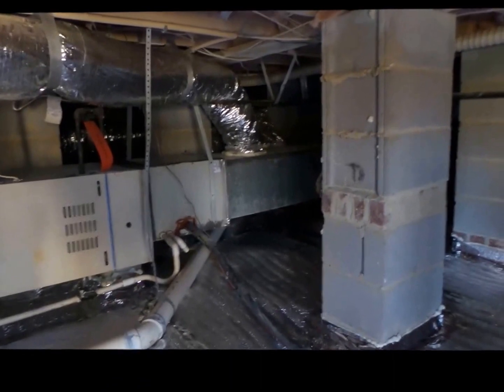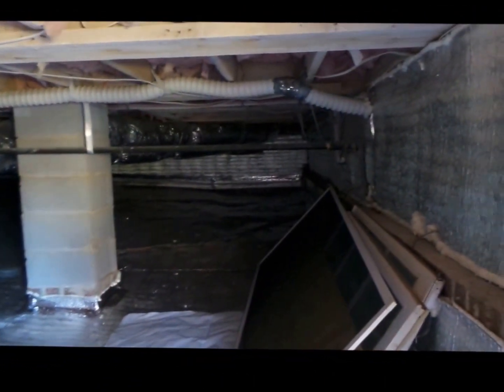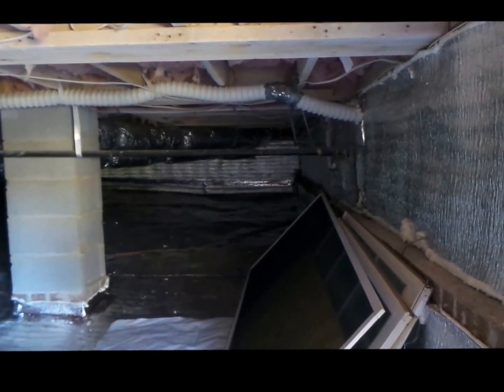Indoor environmental systems. Open vented crawl space with radiant barrier insulation. Gotta love it!